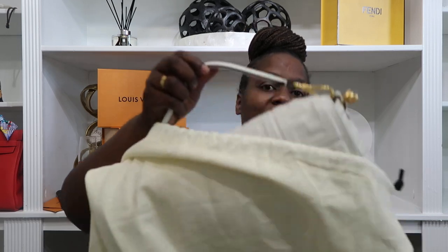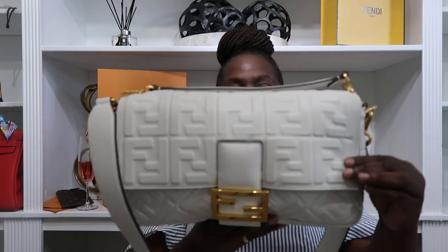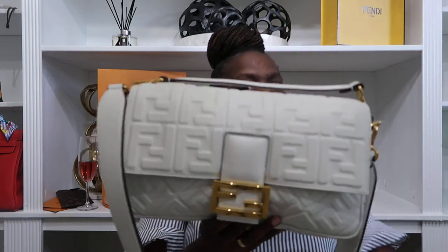Honestly, with me just now stepping my toe into Fendi, I didn't want to go all in. I also knew I did not want the Peekaboo or anything like that because it just wasn't my vibe. But this one right here is everything. I picked up the large all-leather baguette in white with gold hardware.